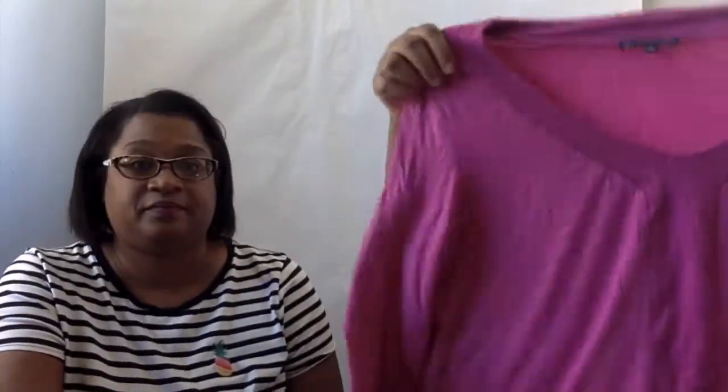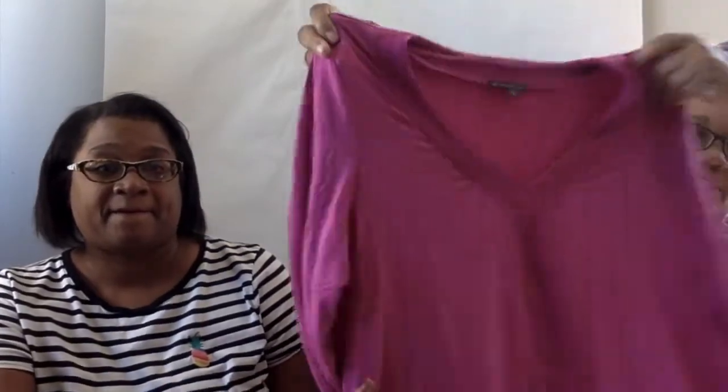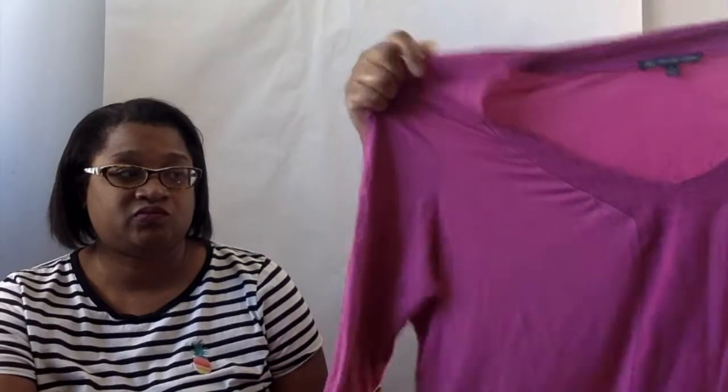My next item is an Adriana Papel tunic — it's a little wrinkly but that's how it came in the box. It has a nice little detail on the front and it's a 1x. I'll probably steam it after I wash it before it gets bagged up and posted.